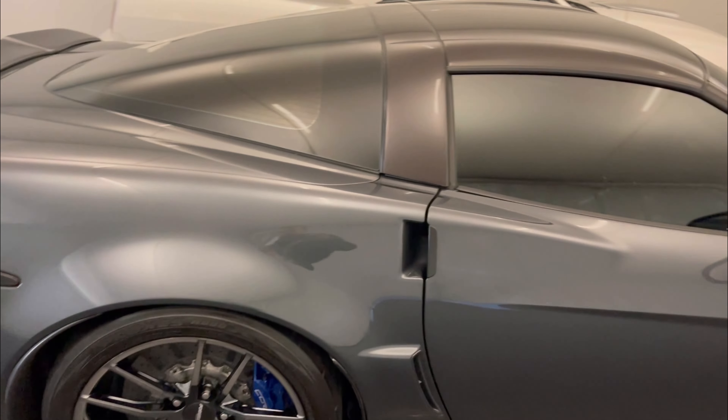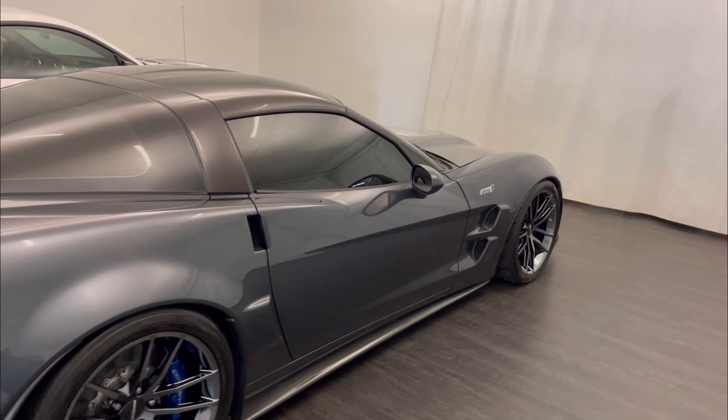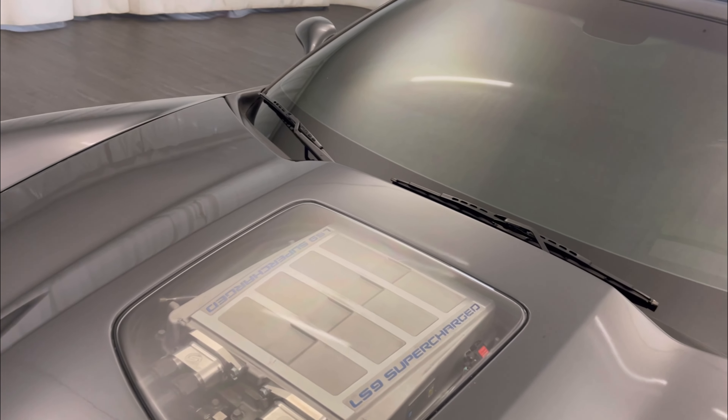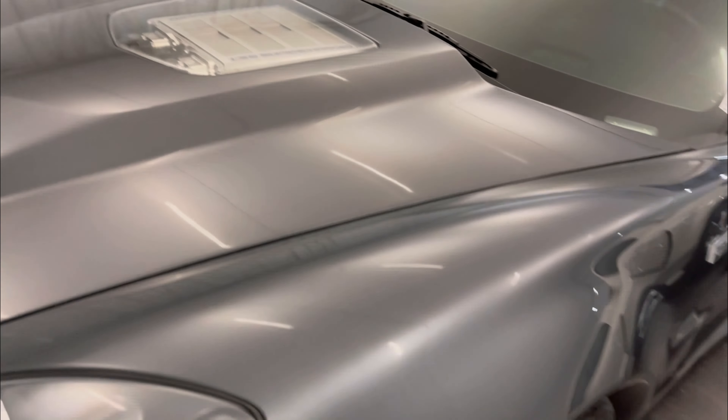This is our beautiful 2010 ZR1. This thing is beautiful. Carbon fiber everywhere. Body line is in really good shape.